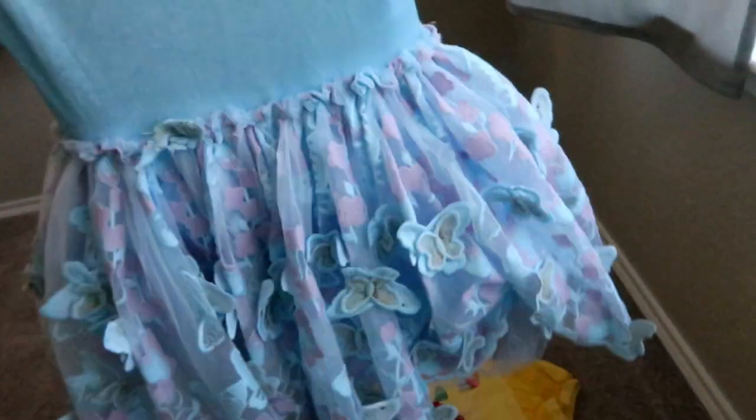Whenever she's wearing it, the butterflies aren't set flush with the rest of the fabric. And as you can tell — maybe up closer — you can see that the skirt isn't flat, it's definitely puffy.